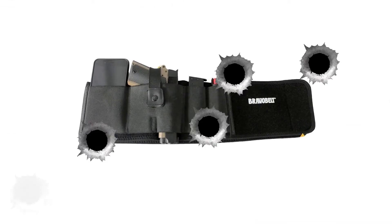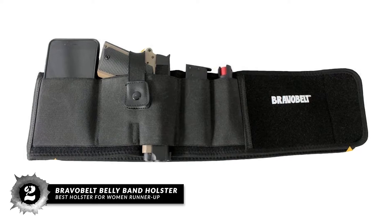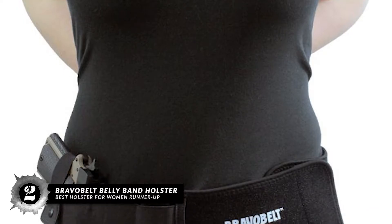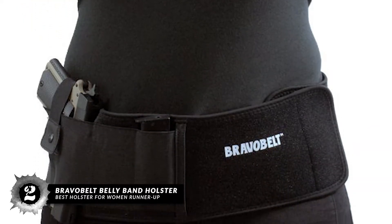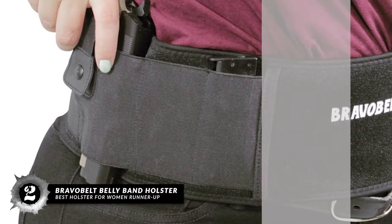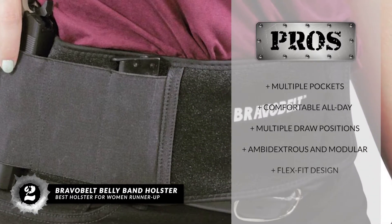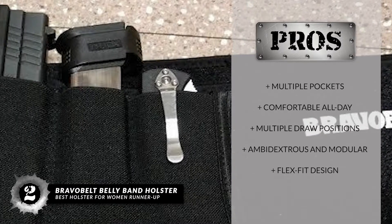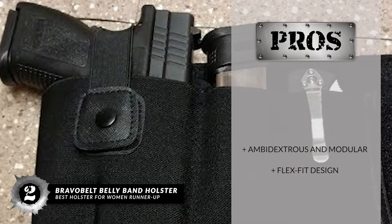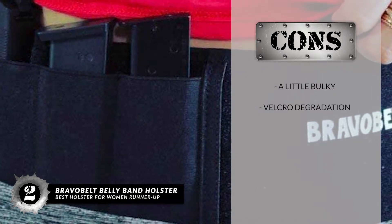Next, we have the Best Holster for Women Runner-Up: the BravoBelt Belly Band Holster. You can fit almost any pistol, be it small or full-sized, and it will definitely stand out as one of the most comfortable belly band holsters on the market. You won't get skin irritation, nor will you have to struggle with refitting it because it won't slip off so easily. Its pros are: it has multiple pockets, it is comfortable all day, it has multiple draw positions, it is ambidextrous and modular, and it has a flex fit design for maximum retention. However, it's a little bulky to some users, and the velcro might degrade with time.